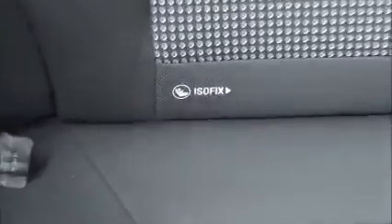Inside the rear of the vehicle you've got storage pockets in the side, map pockets for storage, three seat belt harness points, and children's isofix.